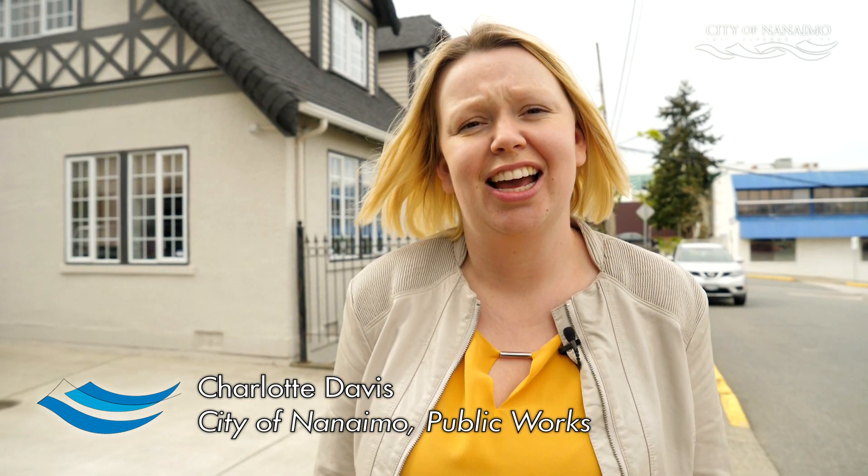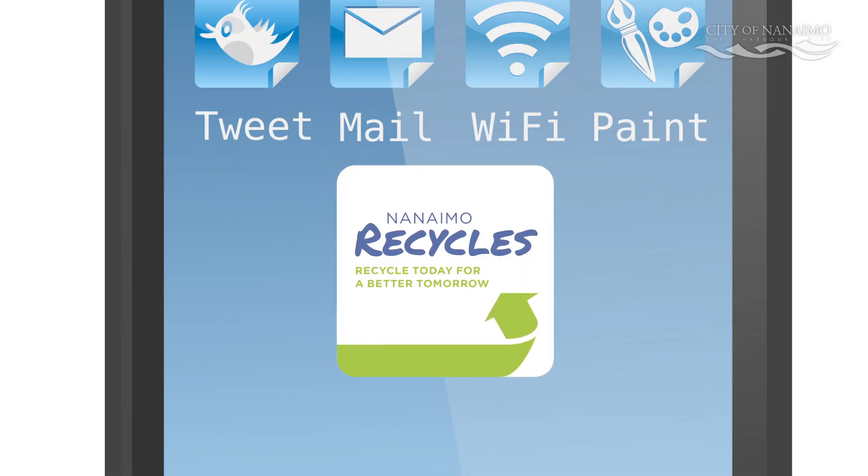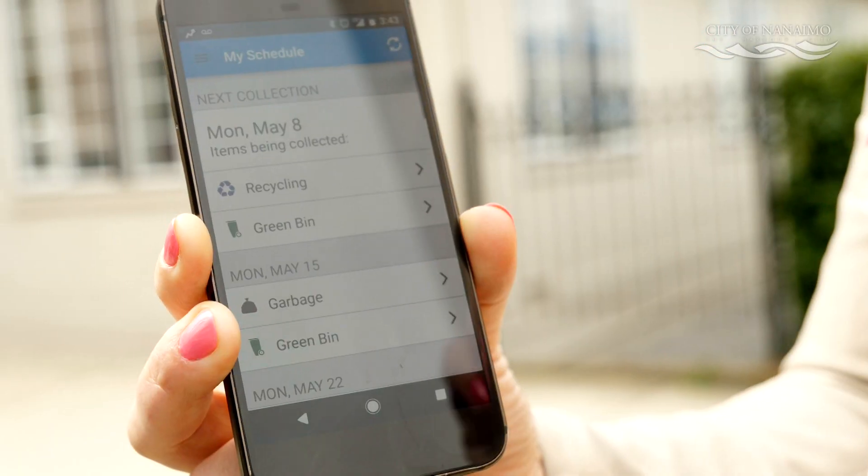Have you ever missed your garbage day or wondered exactly what goes in your recycling? Well, you don't have to worry about either of those two things anymore because City of Nanaimo has an app and it's called Nanaimo Recycles. It's available for download today from Google Play and the Apple iStore.